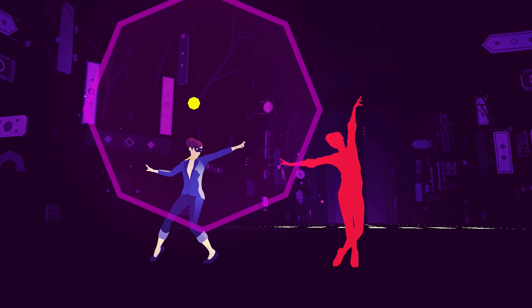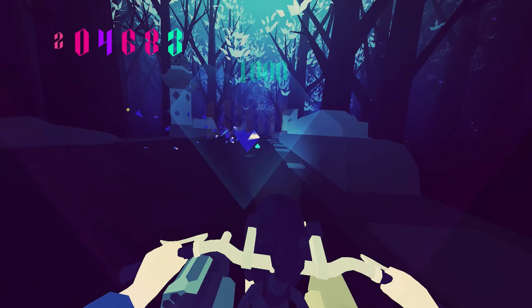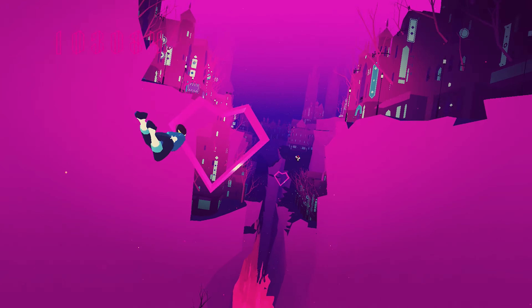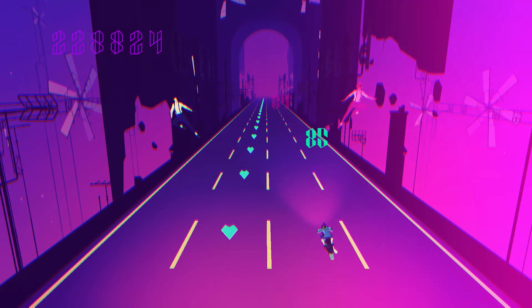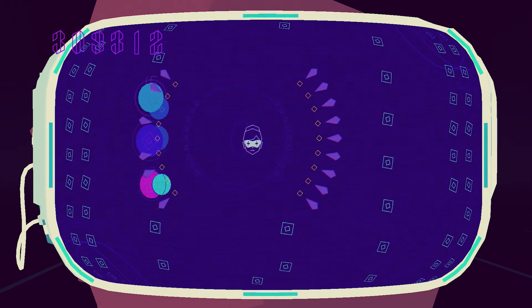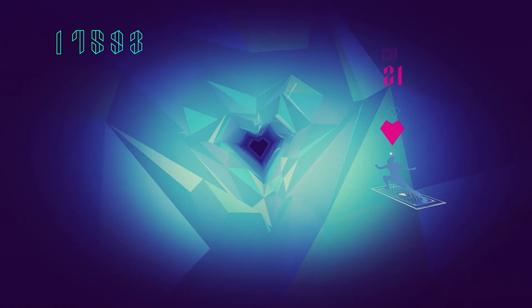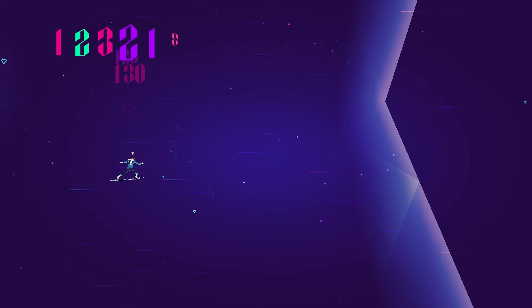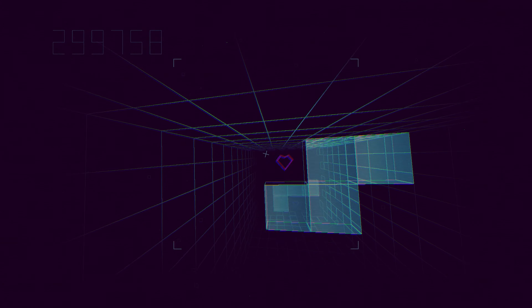Our last game today is Simogo's incredible Sayonara Wild Hearts — a synthpop concept album in video game form that was released on PS4 and Switch in September 2019, with a PC port in December and an Xbox One port in February 2020. I consider this my top game of 2019, and it's largely down to how it tells a story via music and visuals in a way that very few games have done, or at least done this well. It'd be pretty easy to point out the games that influenced Sayonara Wild Hearts — there's a little Sin and Punishment, a little Rez, a little Osu! Tatakae! Ouendan, aka Elite Beat Agents. The game uses familiar gameplay to allow you to slip straight into controlling your character through the stages with as little resistance as possible.